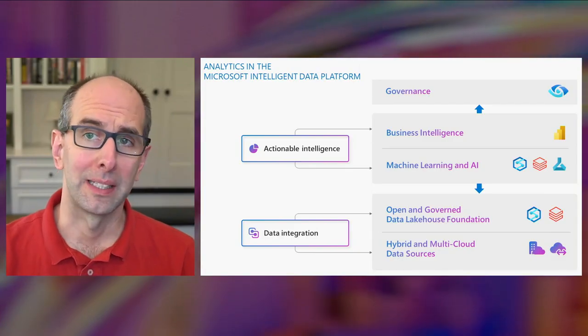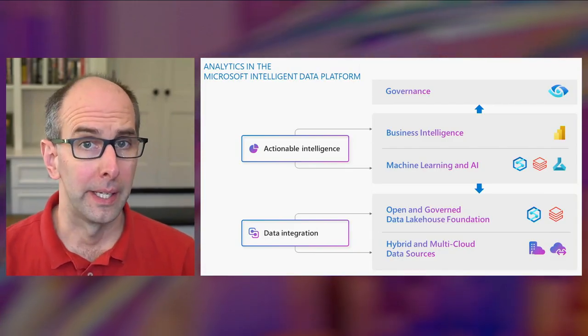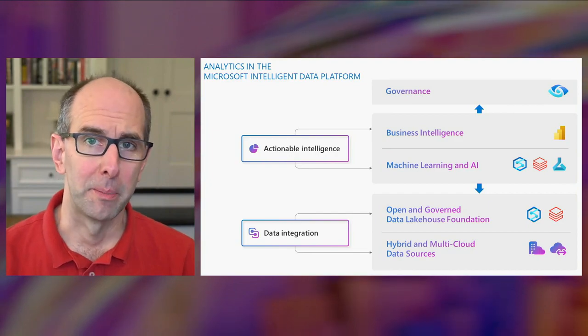Databricks is a key partner for Microsoft, and together we're delivering a cloud-native platform for analytics in the Microsoft Intelligent Data Platform. The Microsoft Intelligent Data Platform, which is built in the Microsoft Cloud, integrates databases, analytics, BI, and data governance products into a unified platform. We have further strengthened our partnership with Databricks to evolve our analytics platform to an open and governed Data Lake House foundation.